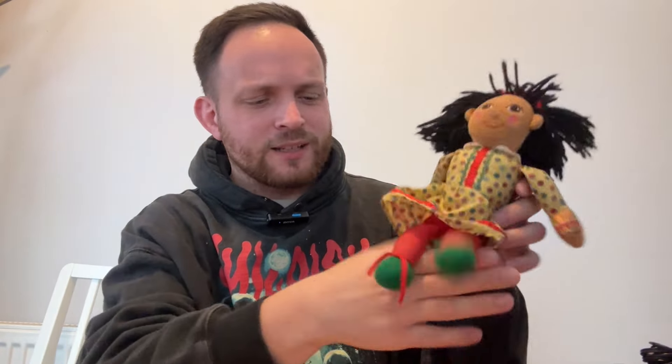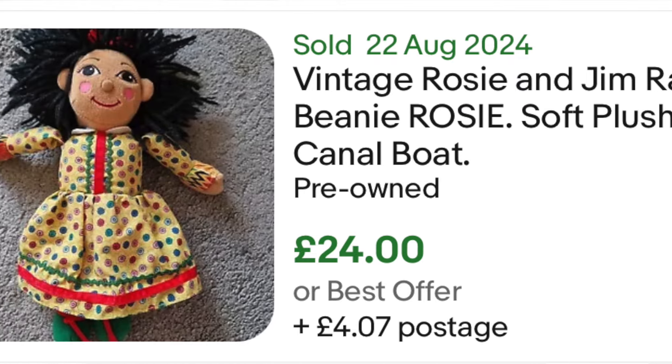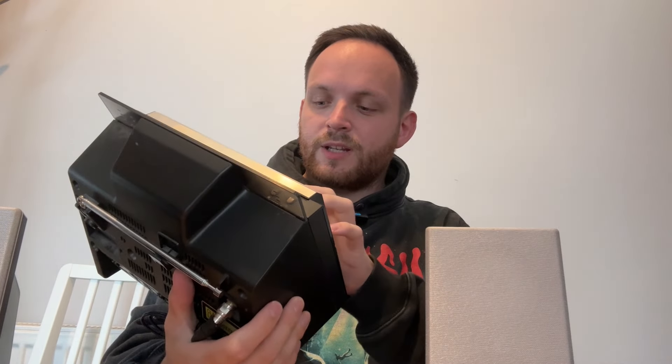Next up we have Rosie from Rosie and Jim — unfortunately Jim is missing, but paid a pound and should be able to get about 20 quid back from her. Not bad. We then paid seven pounds for this Panasonic SA-E99.